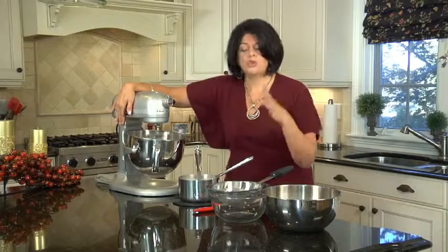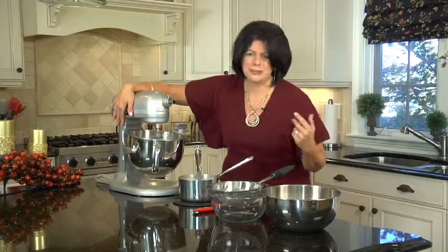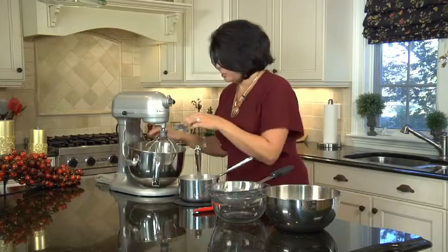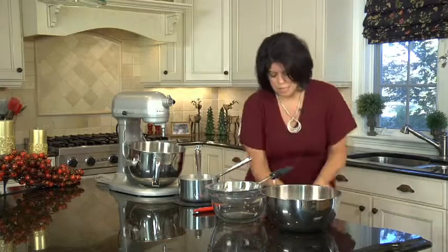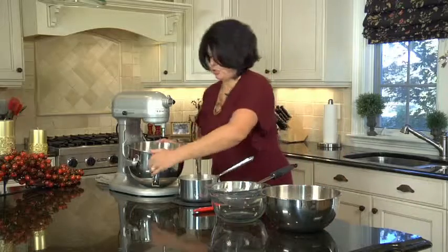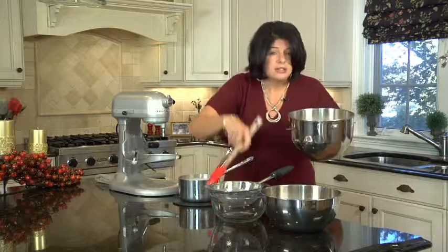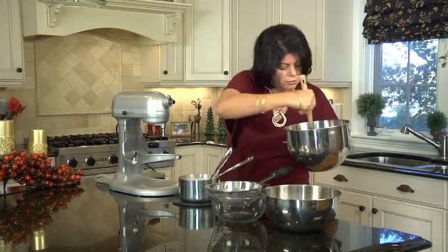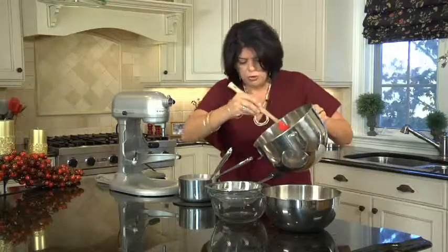That's going to warm the egg mixture up and then I'm going to be able to pour the rest of the hot milk into the eggs without turning it into scrambled eggs. So now that mixture is done. And now we want to strain this mixture just so that any bits of egg get taken out and we have a perfectly smooth eggnog. So I'm going to pour this through.